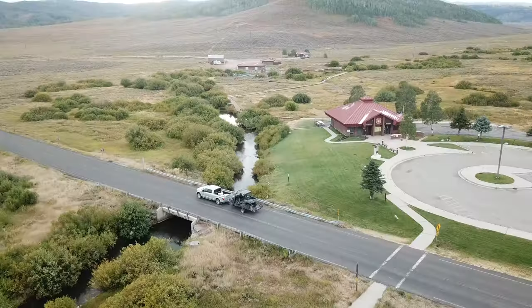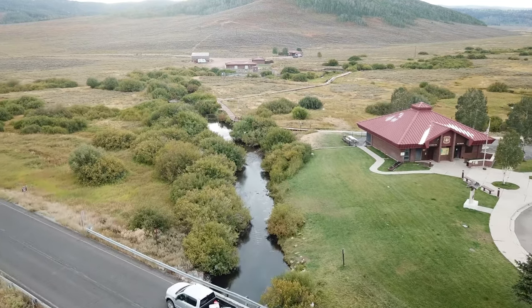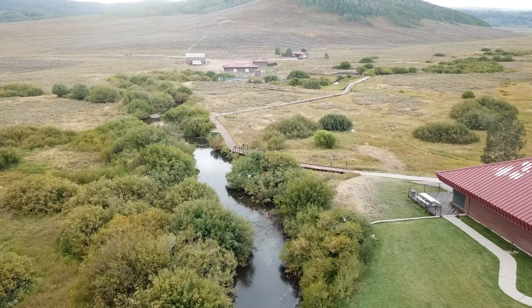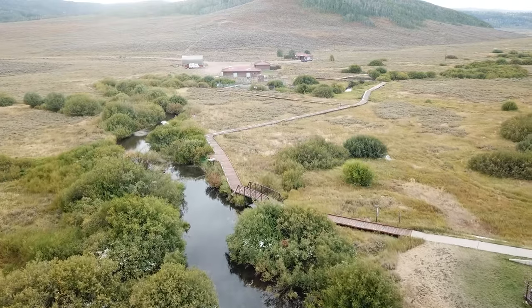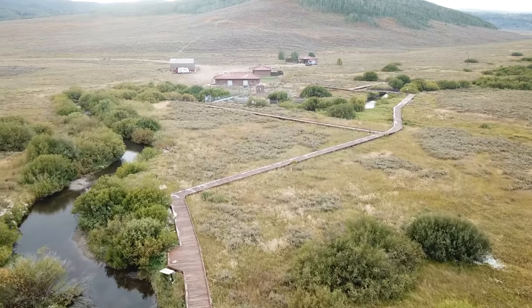At Strawberry Reservoir there is a fish trap station set up during the spawn. They use this facility to get a count of the fish, collect eggs and sperm, fertilize the eggs, and transport them to fish hatcheries around the state where they have an increased chance of surviving. After the eggs hatch and grow to a certain size, they are stocked in Strawberry Reservoir and other fishing waters throughout Utah.